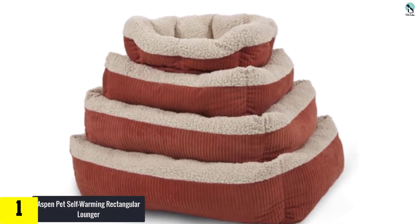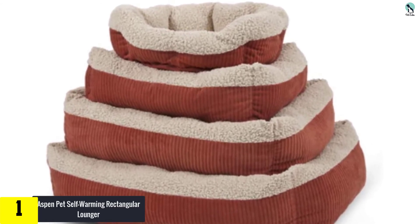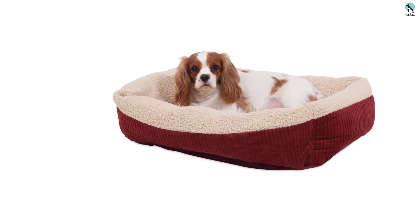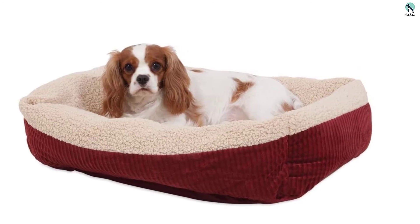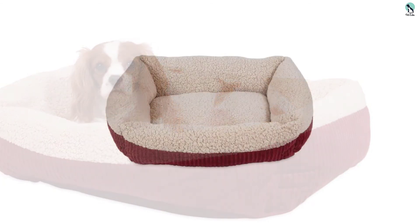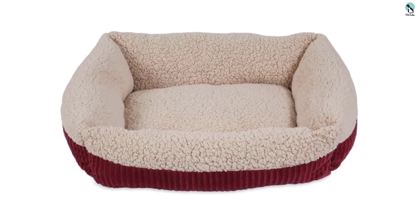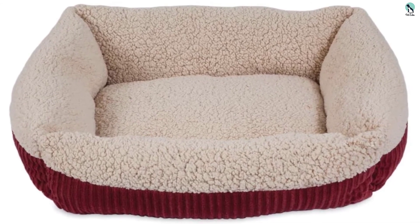Finally, at number 1, we have the Aspen Pet Self-Warming Rectangular Lounger. This offering from Aspen is perfect if you're on a tight budget but need to provide your puppy or older dog with a great place to lie down and keep warm. It's not an electric option — the trick is that it has a thermo-reflective liner that reflects your dog's own body heat to keep them cozy. It's made of soft material and comes in a deep red. Since it's not electric, it's easily washable and has less chance of failure. If your dog's outdoor area is well sheltered, the cheap price makes it suitable for a shed or barn as well.